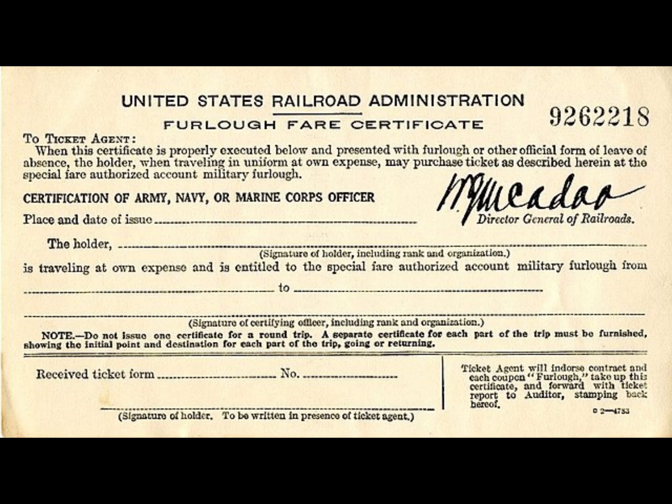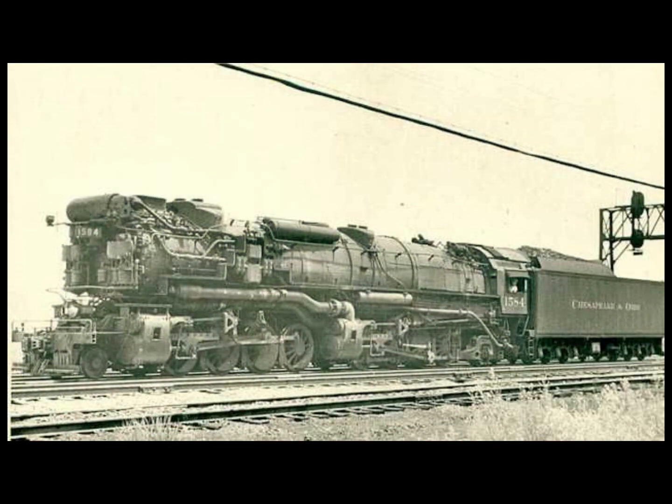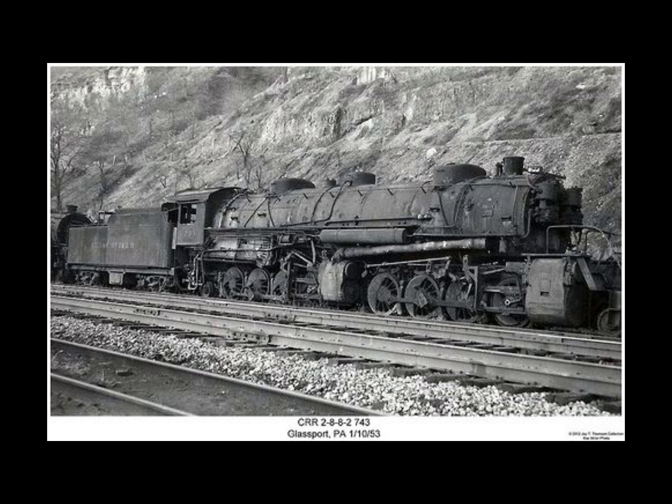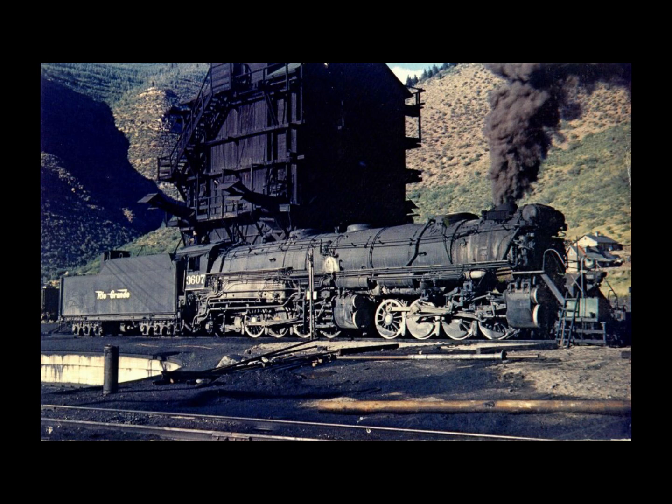A major improvement the Norfolk and Western made to the basic USRA 2-8-8-2 design was reducing back pressure. Back pressure was produced by steam that could not be exhausted completely from the cylinders before the power stroke began — always a problem with a low-pressure Mallet system. Back pressure was reduced by increasing the diameter of the low-pressure piston exhaust valve to 18 inches and by redesigning and enlarging the exhaust pipes into a bridge configuration between the front cylinders. These alterations made for the greatest change in appearance of the 2-8-8-2s over the years, while the frame, running gear, boiler, domes, and cabs still mostly retained the USRA look.